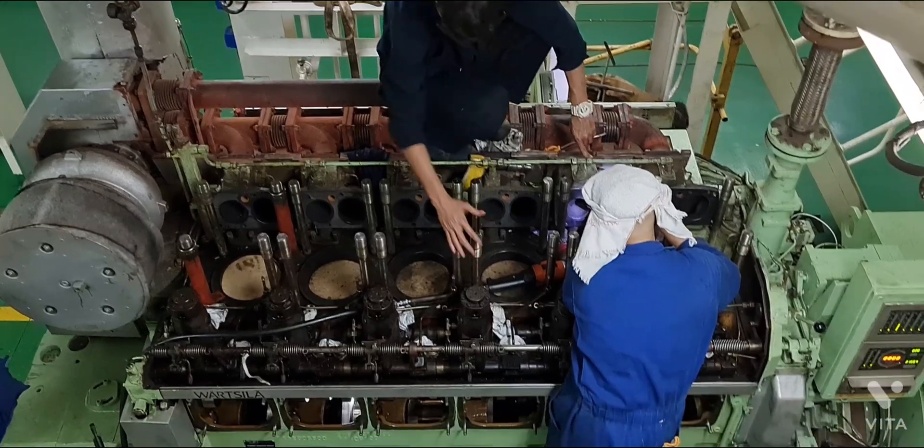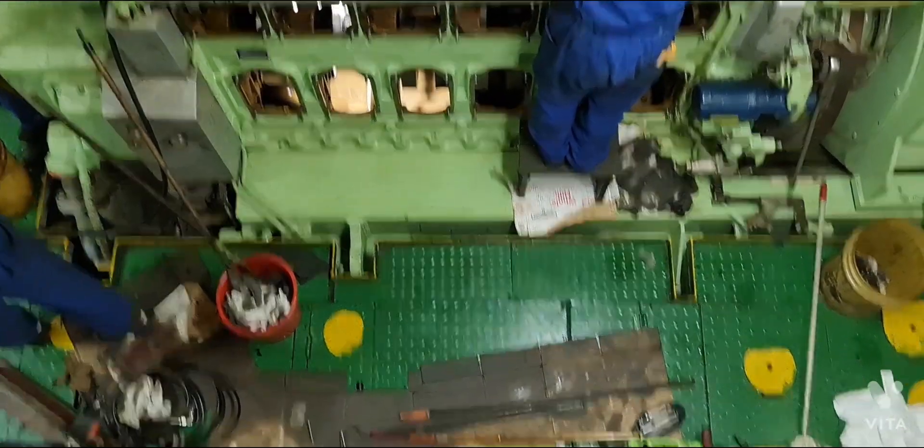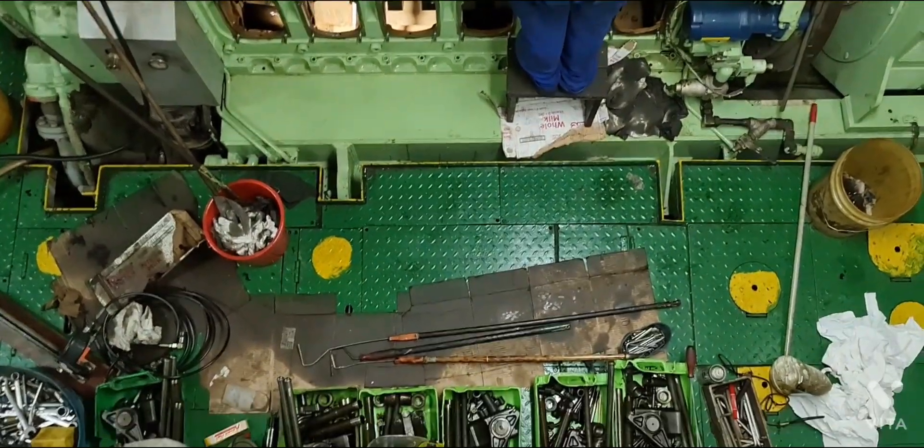The maker of this auxiliary engine is Wärtsilä, type 975W6L20, year built 2009.